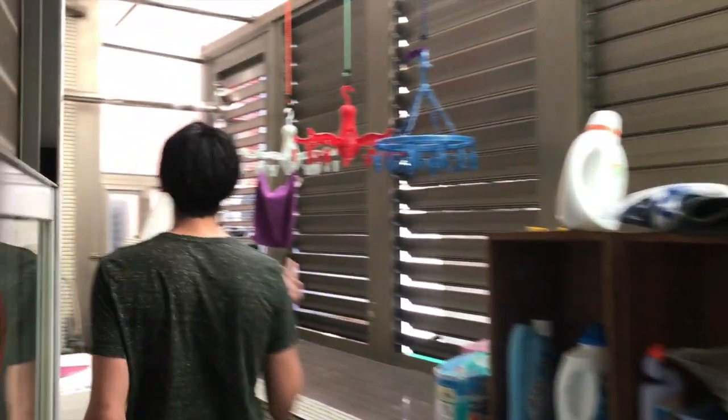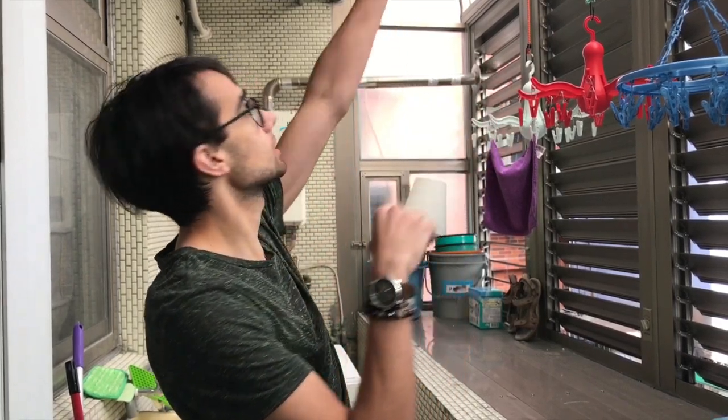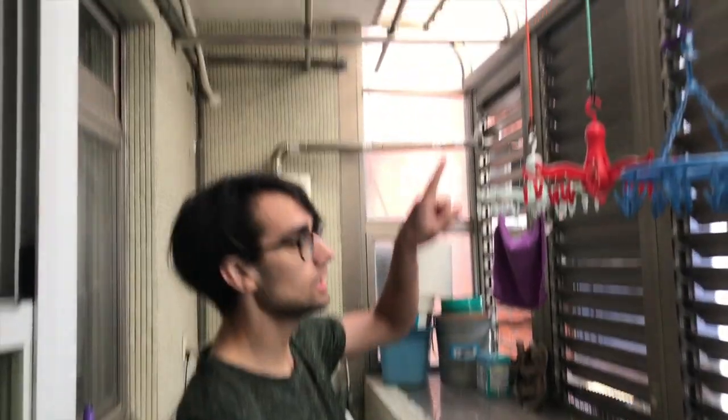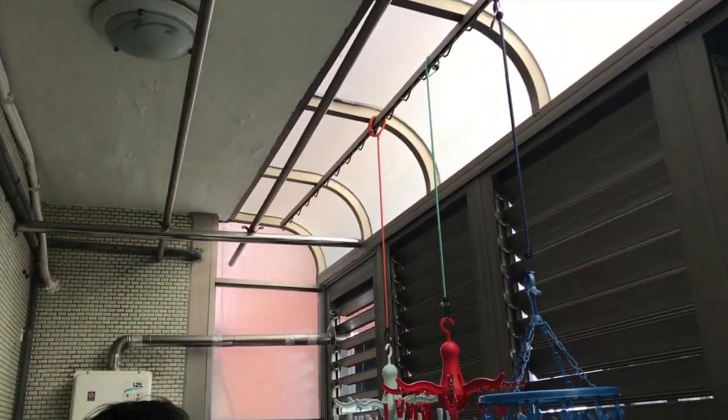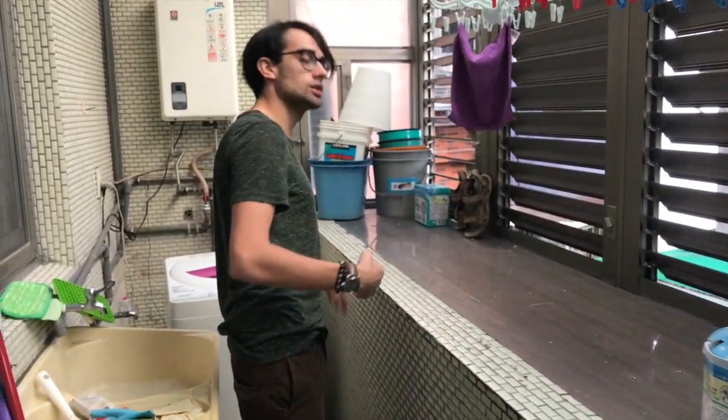This is our laundry balcony. Typically in Taipei, in Taiwan, laundry is done outside in a balcony area like this. It's open but closed off at the top. Just a laundry machine — everything dries, air dry like that.